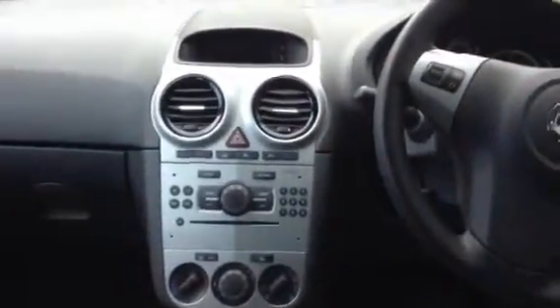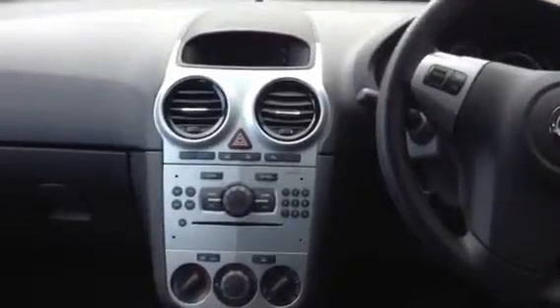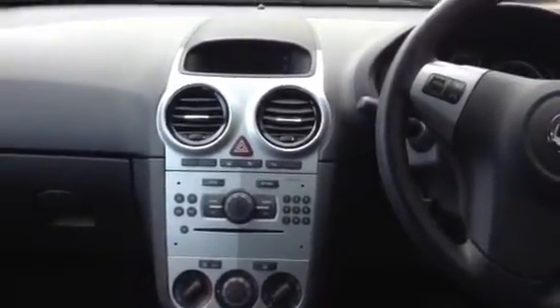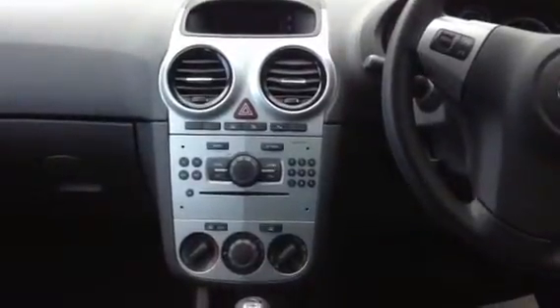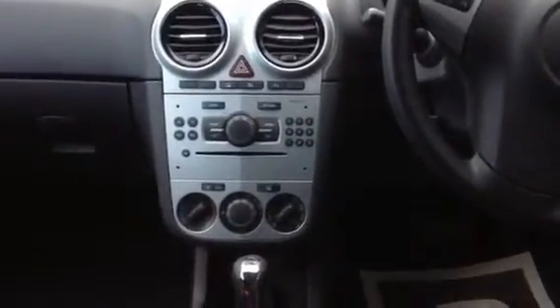In the centre console you'll have a display which will show the date, the time, the temperature, the radio station that you're listening to, and any other settings that you wish to view. Just below that you have your CD player and tuner controls, and just below that you have air conditioning controls.